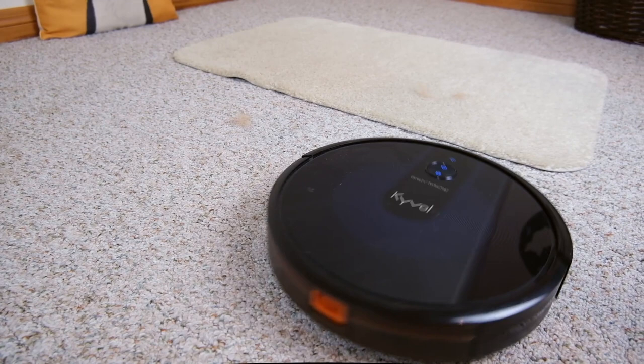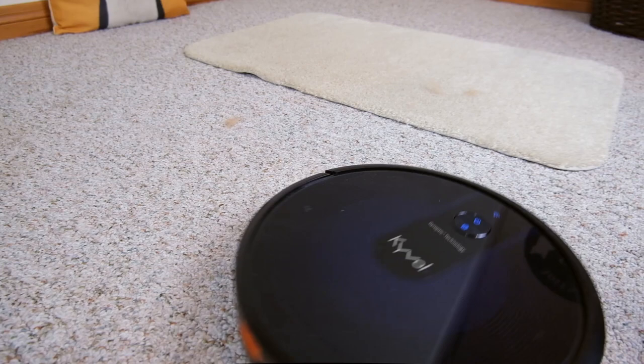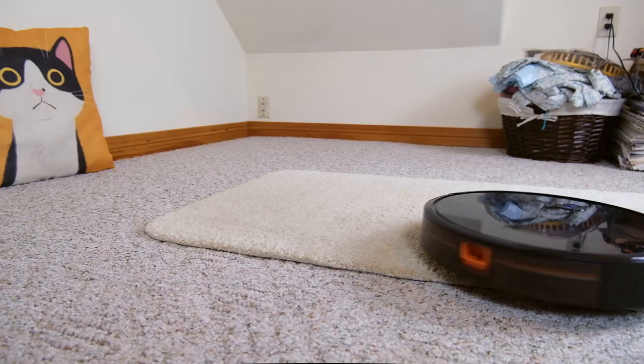Its navigation seemed a little more messy than that of some of the other robot vacuums, and while its suction was pretty good, it wasn't perfect. In my test it picked up all of the fur and did a pretty good job of removing cat litter.